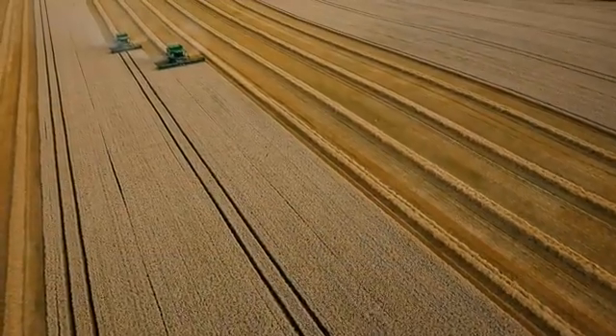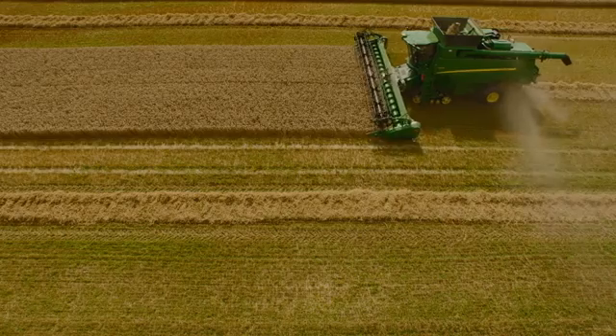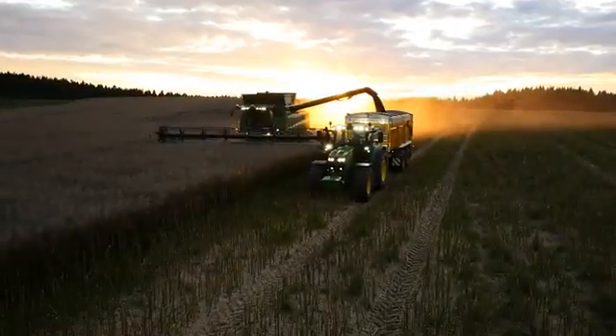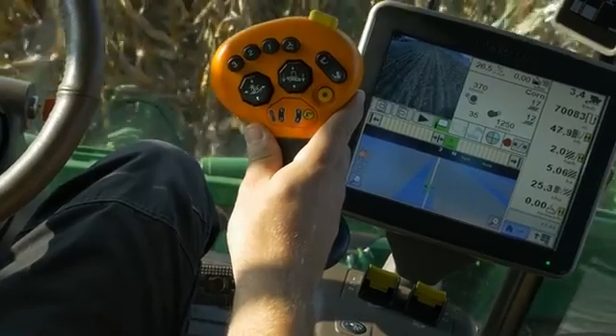The satellite-supported AutoTrac automated steering enables you to use the full width of the cutter bar each time you drive the combine across a field, resulting in a reduction of overlap. This improves the performance of your combine harvester, even at night, in dusty conditions, in hilly terrain or after long hours of operation. The automatic steering of the combine harvester makes it easier for the driver to concentrate on optimizing machine performance.